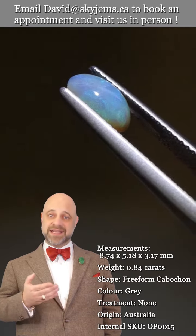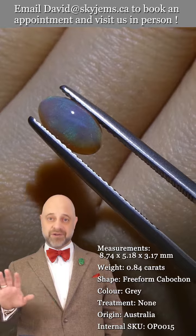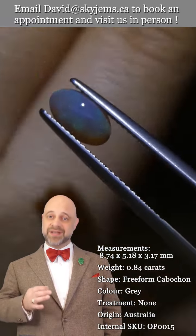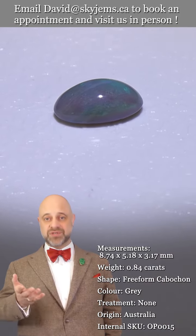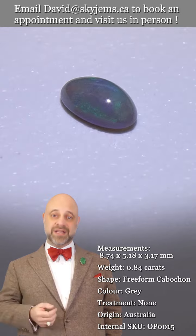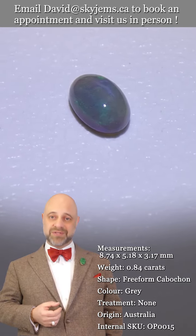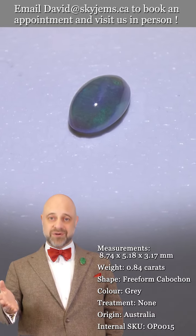That's why we have a 30-day no-questions-asked money-back guarantee — you are never ever stuck with anything from SkyGems. That's also why we like to encourage our clients to come out and view our gems and jewelry in person whenever possible. If you'd like to come in and have a look at this beautiful Australian opal in person, please reach out to us and book an appointment. We'd love to host you and have you in our office.